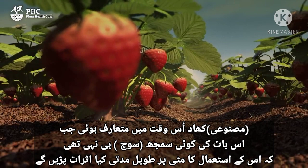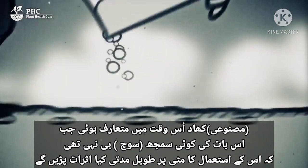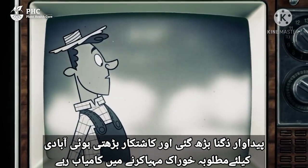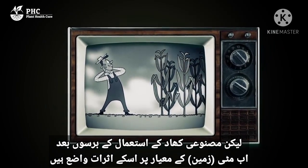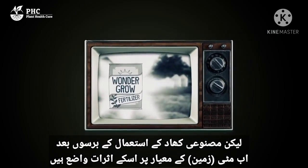Fertilizer comes from a time in which there was no understanding of the long-term effects on the soil. For farmers, fertilizer was a miracle. The harvests doubled and growers were able to provide the required food for a growing population. But now, after years of using synthetic fertilizers, the effects on soil quality are apparent.